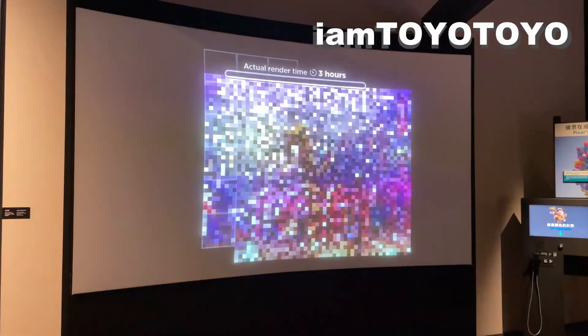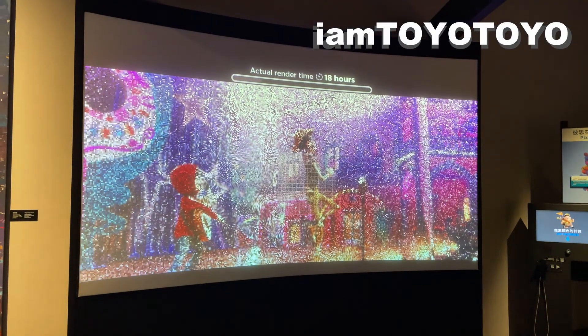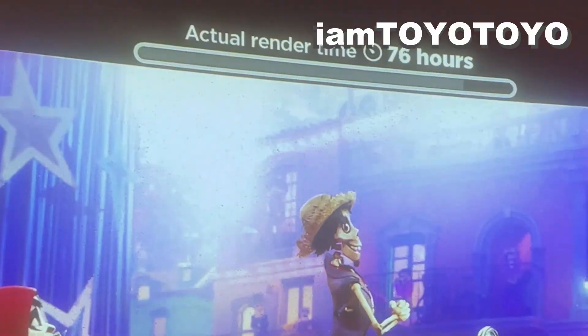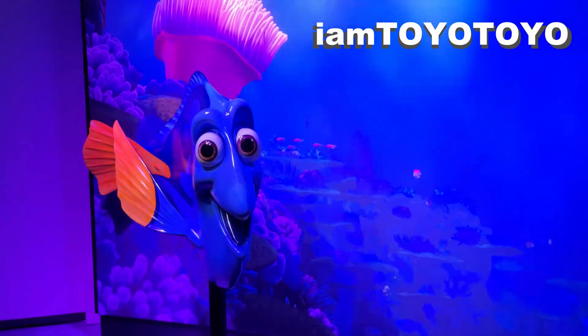I never knew that one frame would take as long as 90 hours to render, so hats off to all the animators out there. Last but not least, there were lighting areas as well.